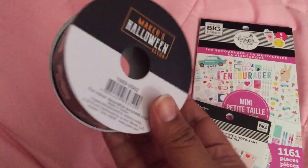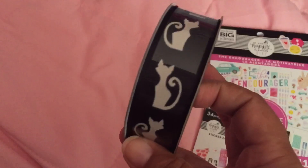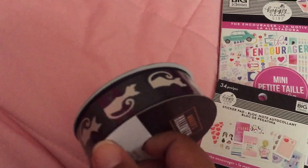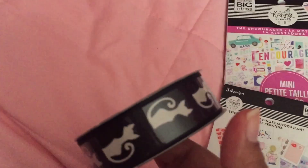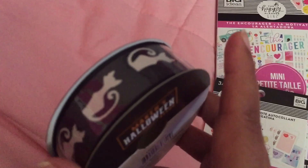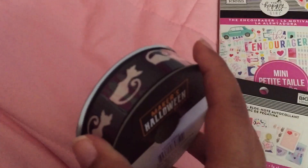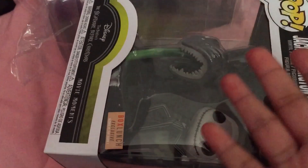I also got this ribbon — it was half off at $2.99. I got it because I like the cat silhouette. I'm going to try to make a Hocus Pocus keychain tassel with it. I actually already have a Hocus Pocus ribbon I ordered from AliExpress a while back, but I also received another ribbon I just ordered, which I'll be showing you.